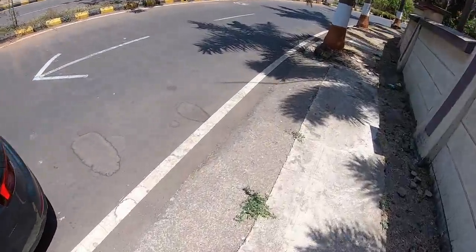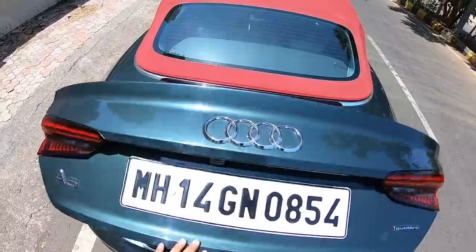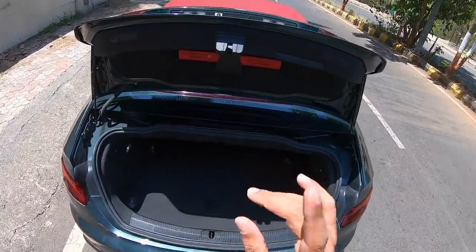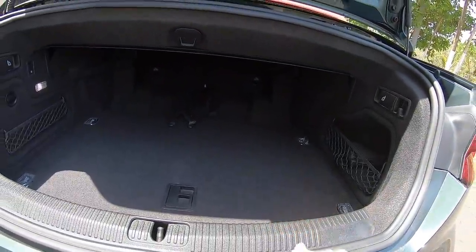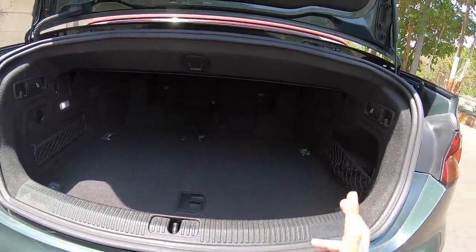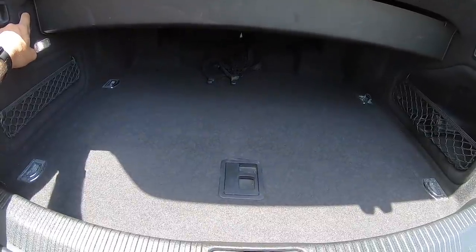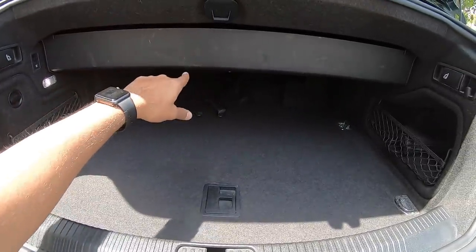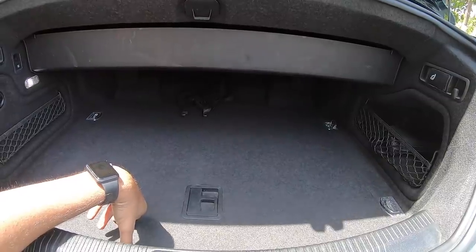Let's open the boot. The foot-activated boot opening doesn't always work, so you use the key button instead. The boot isn't that big — it's 380 liters, which reduces by 60 liters to 320 liters with the roof down. To prevent the roof mechanism from breaking if luggage is inside, Audi has added a smart button: press it and a panel folds down, showing exactly where the roof gets stored. That way you always know how much usable space you have.